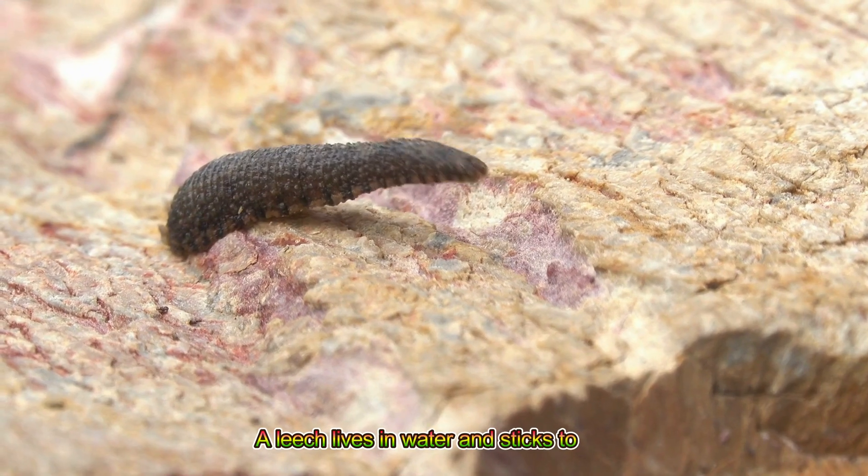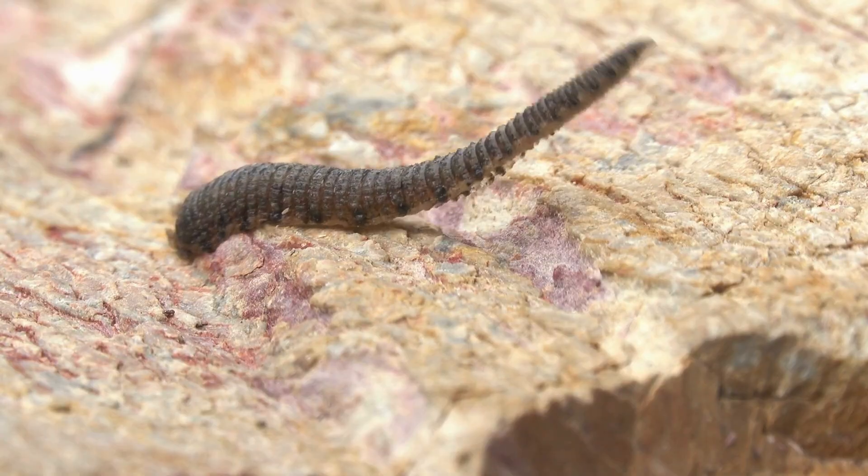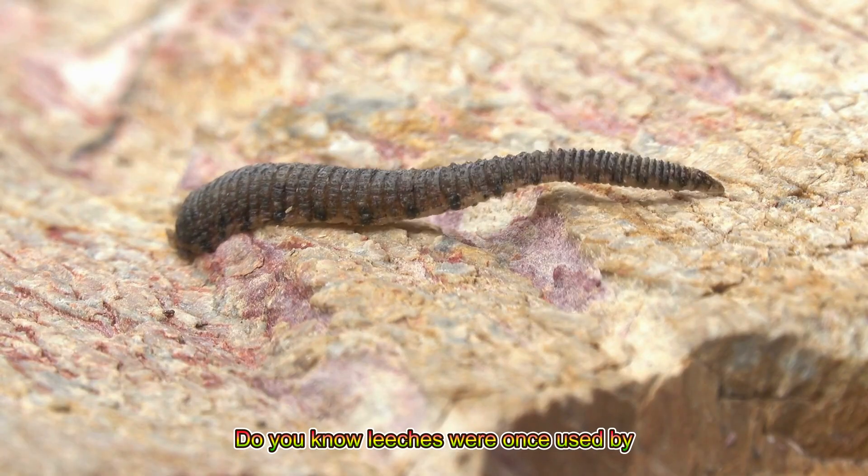Leech! A leech lives in water and sticks to animals to drink a little blood. Do you know leeches were once used by doctors?